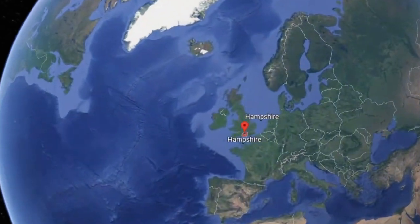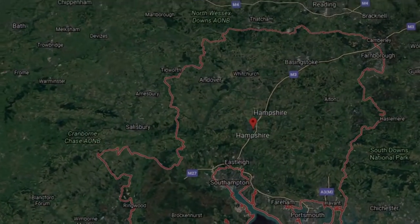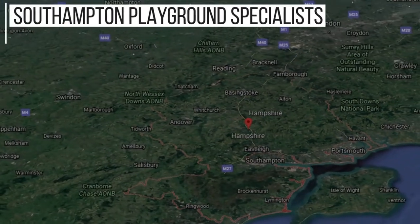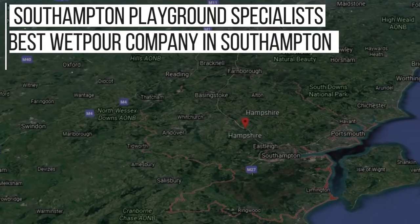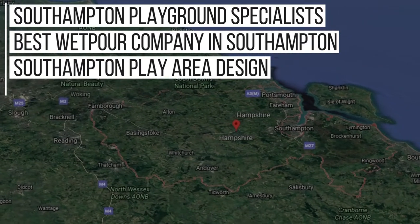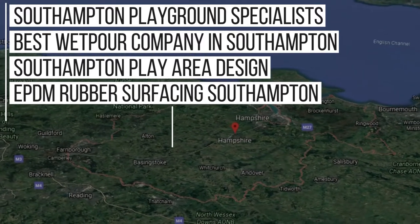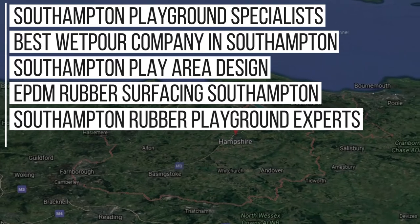Over the years we've done lots of work in the Southampton area and now we rank in Google for these key phrases: Southampton playground specialists, best wetpore company Southampton, Southampton play area design, EPDM rubber surfacing Southampton, Southampton rubber playground experts and more.